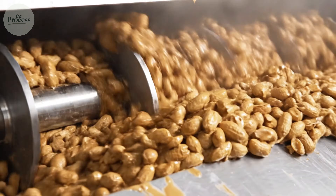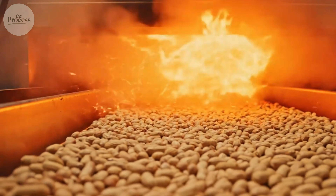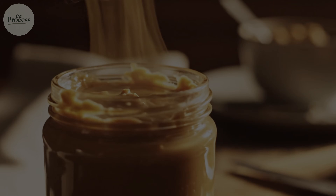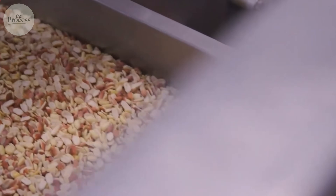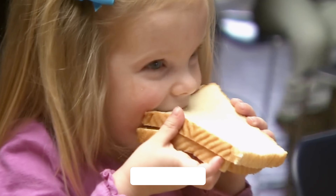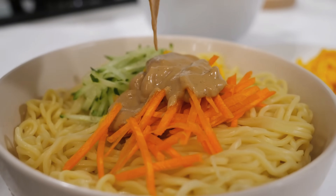From Aztec grinding stones to Kellogg Sanitarium patients to modern factories producing 250,000 jars daily, peanut butter evolved from ancient paste to industrial marvel. 540 peanuts, precisely roasted, rapidly cooled, mechanically blanched, and ground twice — all compressed into that familiar jar. Next time you twist open that lid and smell the familiar nutty aroma, you'll understand the journey: not just peanuts, but centuries of innovation, precise roasting temperatures, two-stage grinding, and carefully calculated stabilizers. From Georgia fields to your kitchen counter, from September harvest to your morning toast — all of it engineered so your knife glides through smoothly every single time.